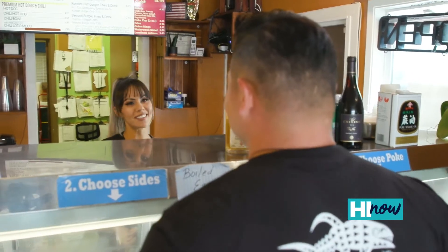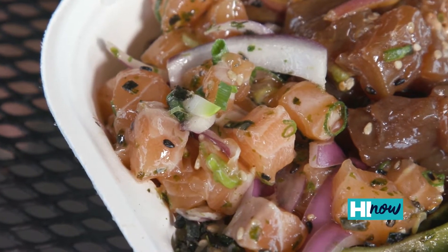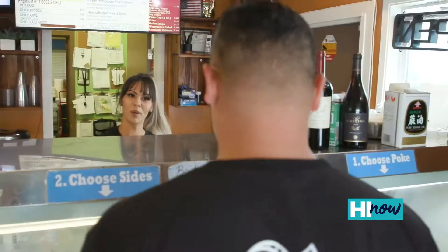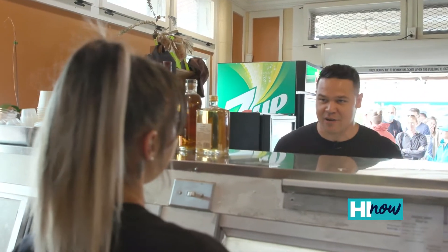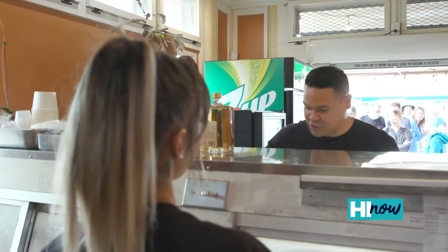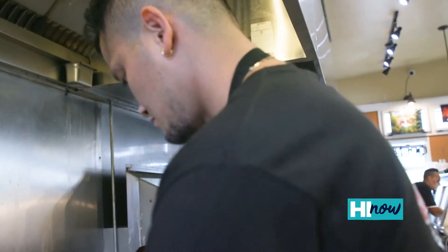Welcome to Poke N Sides! I'm excited to be here — this place is all about the fresh poke bowl, so I'm going for that. I'll have spicy ahi, shoyu salmon — I've always liked that one — and Hawaiian style, because I'm a Hawaiian style boy. Sounds good, we can get that poke bowl ordered right now.